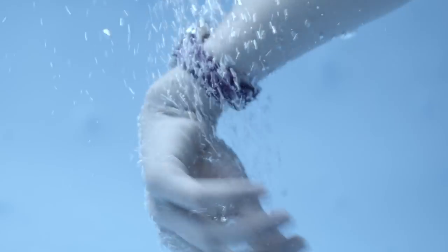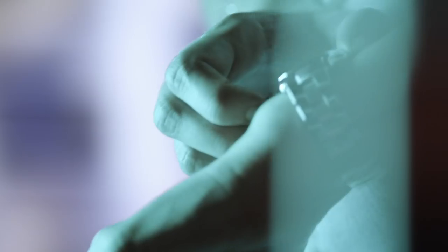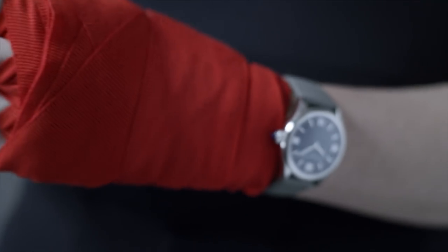We have two variations: ladies and gents. The ladies version is in a 36mm case, 5ATM waterproof, with a dial design featuring diamonds and Roman indexes. The ladies variation also has an interchangeable strap design where you can easily switch between leather and rubber — perfect depending on the condition in which you'd like to wear it.